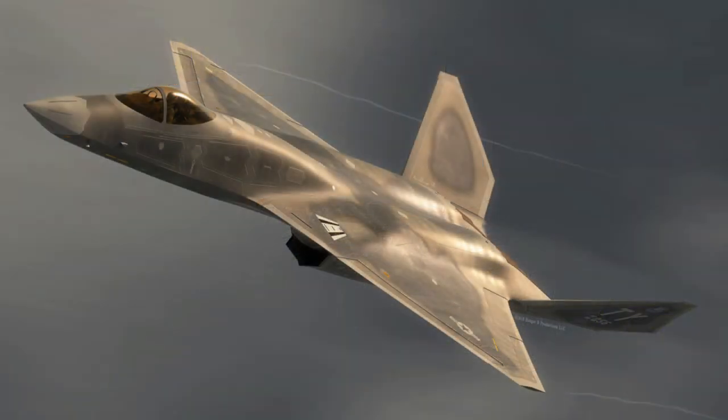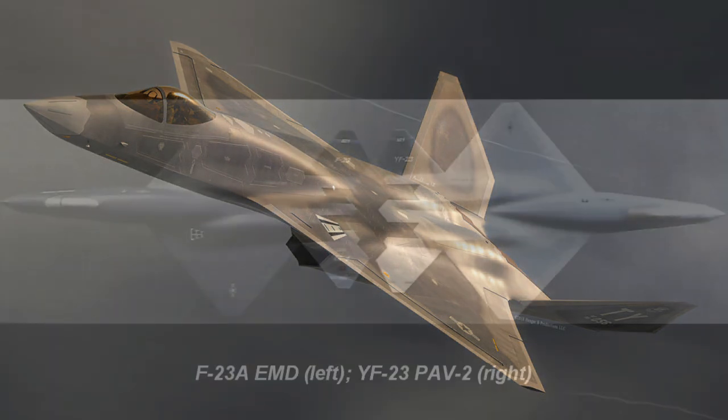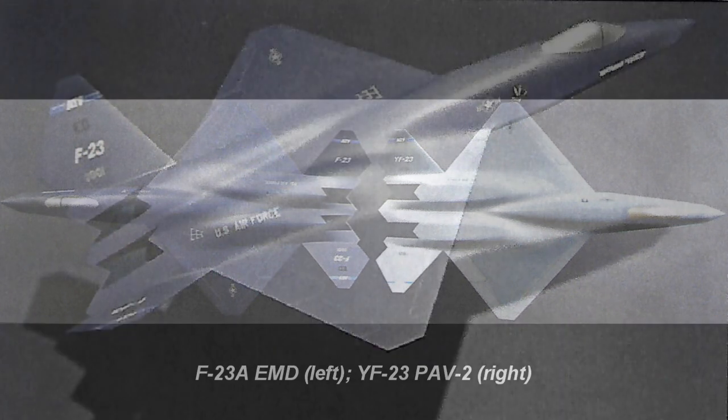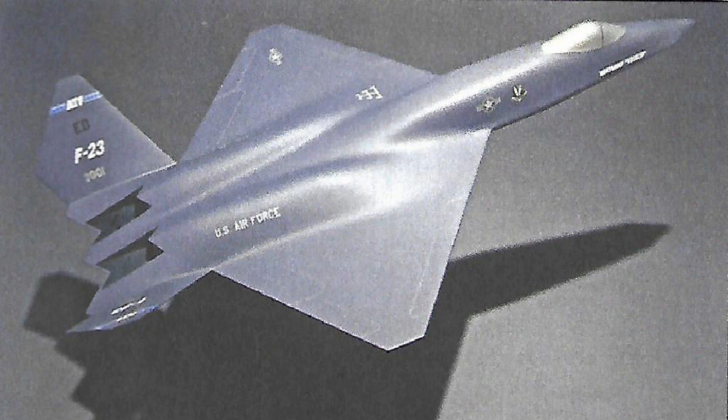The F-23A would have been the Engineering and Manufacturing Development, or EMD, version of the YF-23 had it won the Advanced Tactical Fighter program. This EMD design was part of the final request for proposal for the ATF program and contains several design changes from the YF-23 prototypes. The engine housings were reshaped to reduce aerodynamic drag with the dropping of the thrust reverser requirement. The F-23A replaced the YF-23's trapezoidal inlets with semicircular inlets with serrated lips and added shock cones. This new inlet configuration was not done for stealth but for aerodynamic reasons; however, it also improved the aircraft's stealth.